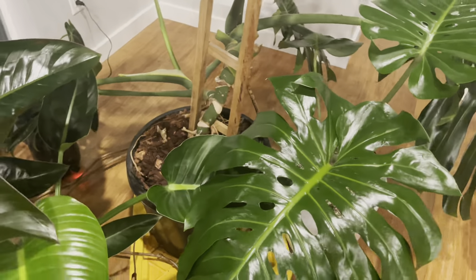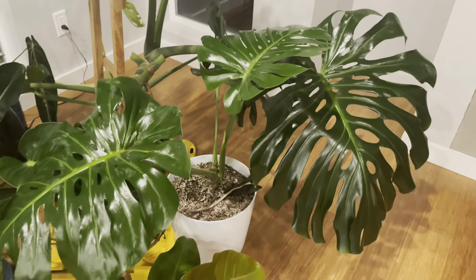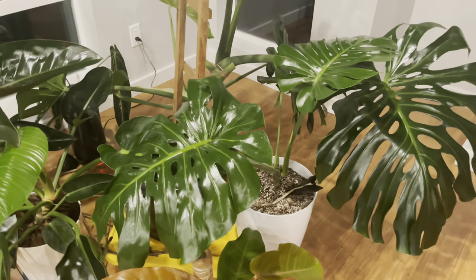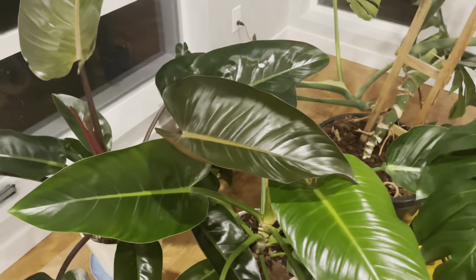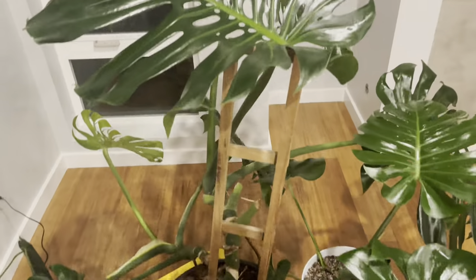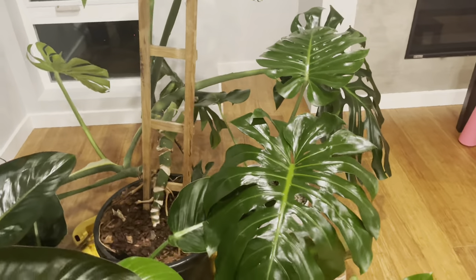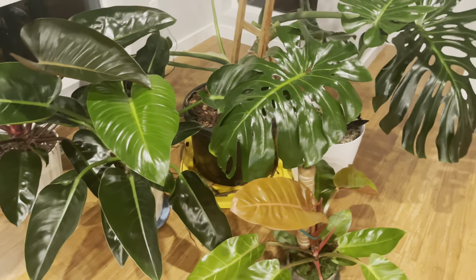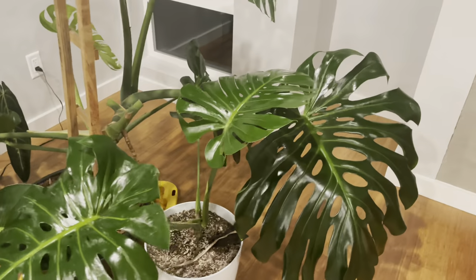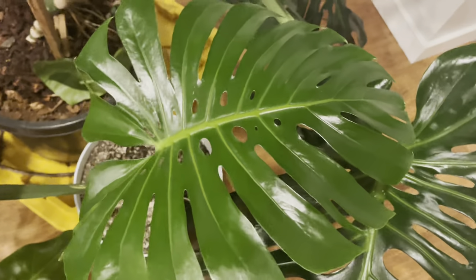Monsteras need a slightly more acidic soil for their leaves, so you can see me looking on Amazon for one of those soil acidity measurement tools so I can make sure my monsteras stay tall and nice and beautiful. These plants can also be damaged if you overwater, underwater, or put them in direct sunlight.